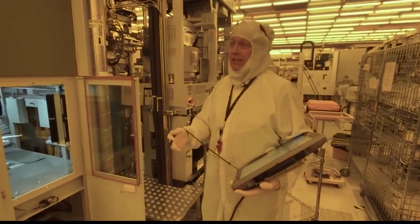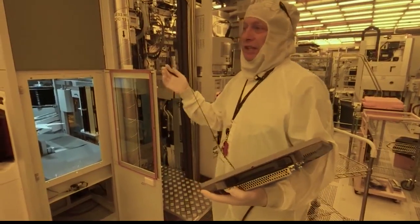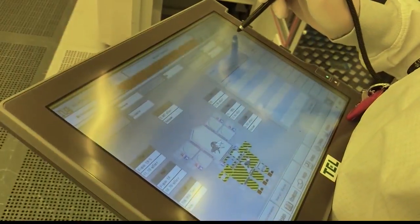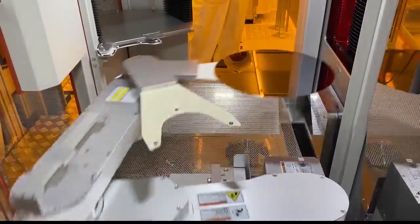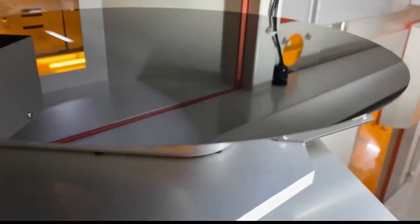Mike Cummings, a field service engineer for Tokyo Electron, which designs and manufactures the tools and equipment that makes semiconductors, shows us a type 2 robot loader module. Right now a wafer can be taken and the first place it goes is called the orienter, which makes sure it's centered. An example of the kind of work done at Albany Nanotech. Although the facility is manufacturing capable, Cummings isn't making chips for our smartphones, computers, and tablets — he's testing out and improving the technology that eventually will.